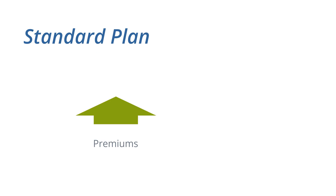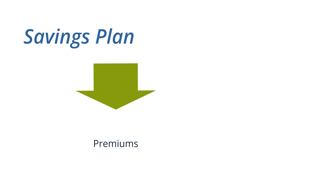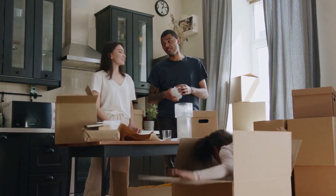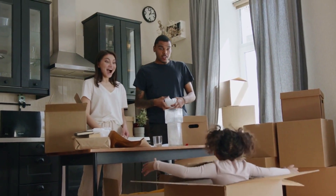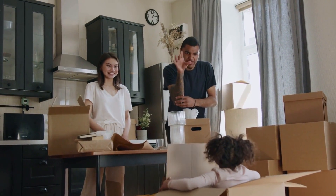The standard plan has higher premiums and lower deductibles. The savings plan has lower premiums and higher deductibles. You can choose from four coverage levels, including single to full family coverage. Your monthly premium and annual deductibles depend on your level of coverage.